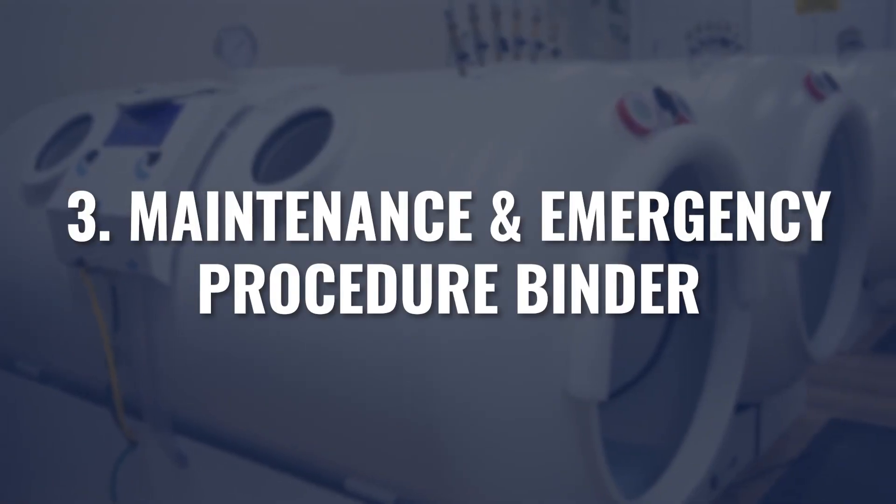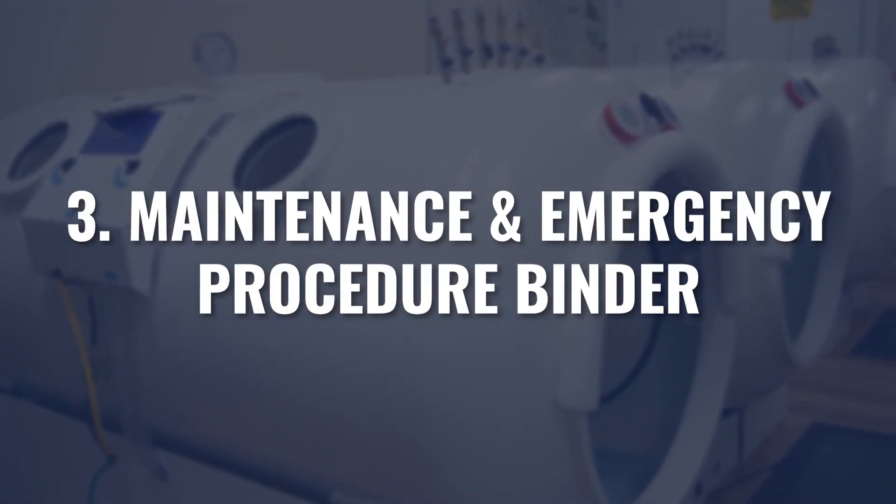Number three is your maintenance and emergency procedure binder. Governed by the NFPA, every clinic is required to have a maintenance schedule showing and documenting the maintenance that's been done on your equipment — whether on the oxygen side or the chamber side — with regular maintenance being signed off and documented. Either within that same binder or in a separate binder, you must have a documented series of emergency procedures.